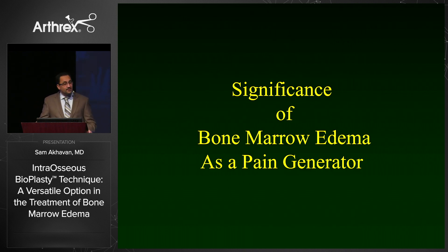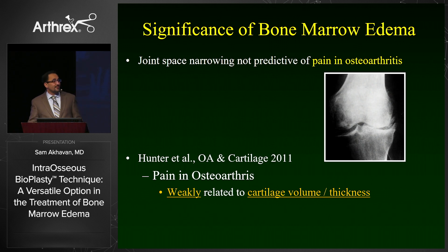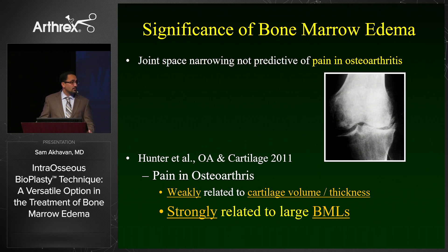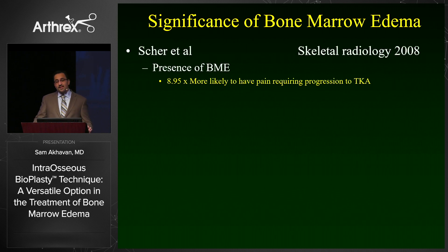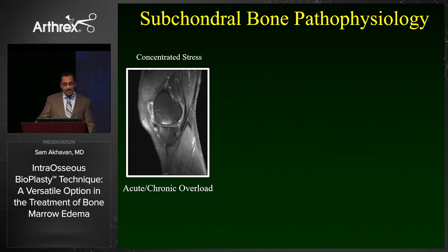Multiple studies have looked at the significance of bone marrow edema as a pain generator. We all know that joint space narrowing is not predictive of pain. Studies have found that pain in osteoarthritis is very weakly correlated with cartilage volume and thickness, but is very strongly related with the presence of a bone marrow lesion. Patients with bone marrow edema are nine times more likely to have pain requiring a total knee arthroplasty. One Canadian longitudinal study of 123 patients found that the most highly predictive factor for proceeding to total knee arthroplasty was the presence of a bone marrow lesion in the medial compartment or medial plateau.